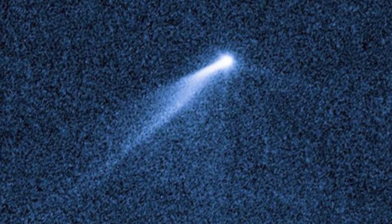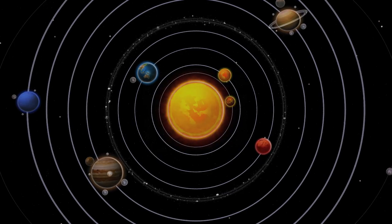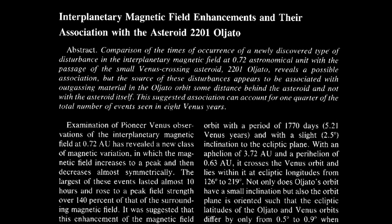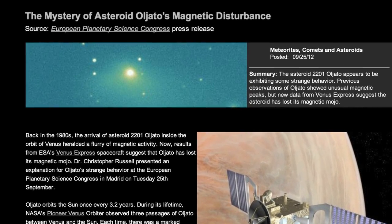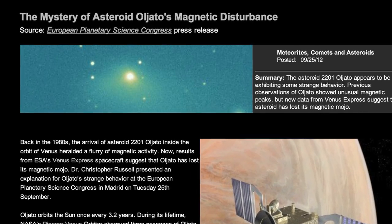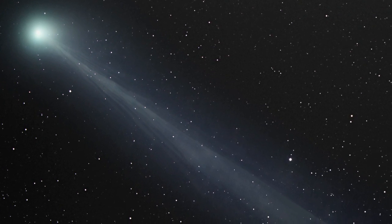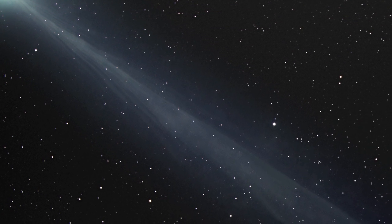However, this does not apply to asteroid P2013-P5, because its orbital eccentricity is minimal. But irrespective of orbital eccentricity, an asteroid will move through an environment of varying electrical conditions with the potential to affect its behavior. Back in the 1980s, the arrival of asteroid 2201 Oliato inside the orbit of Venus heralded a flurry of magnetic activity. Dr. Christopher Russell, presenting at a European Planetary Science Congress, pointed out that each time this asteroid passes between the Sun and Venus, there are marked increases in unusual magnetic peaks known as interplanetary field enhancements — typical of the tails of comets — revealing electric current filaments between the asteroid and Venus.